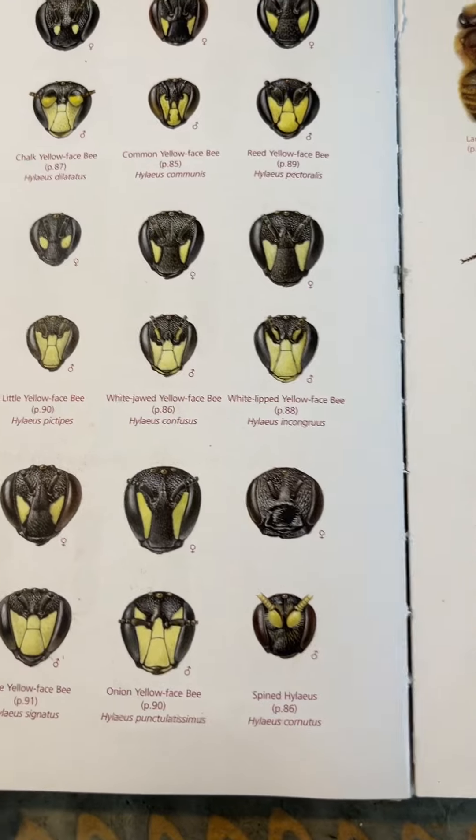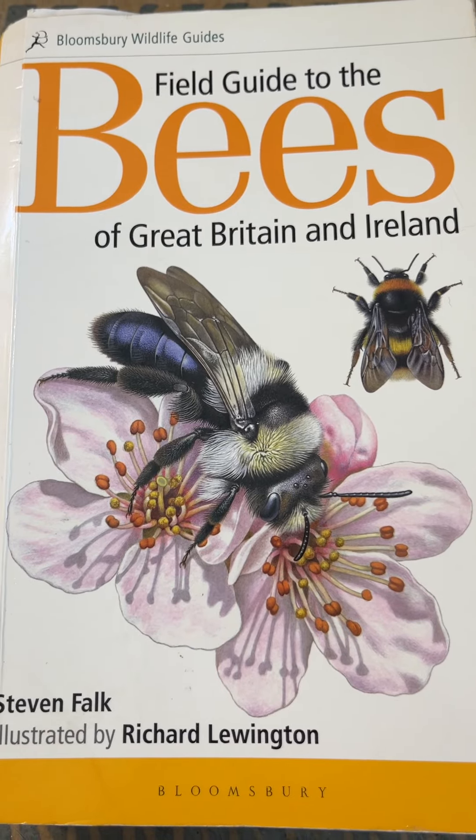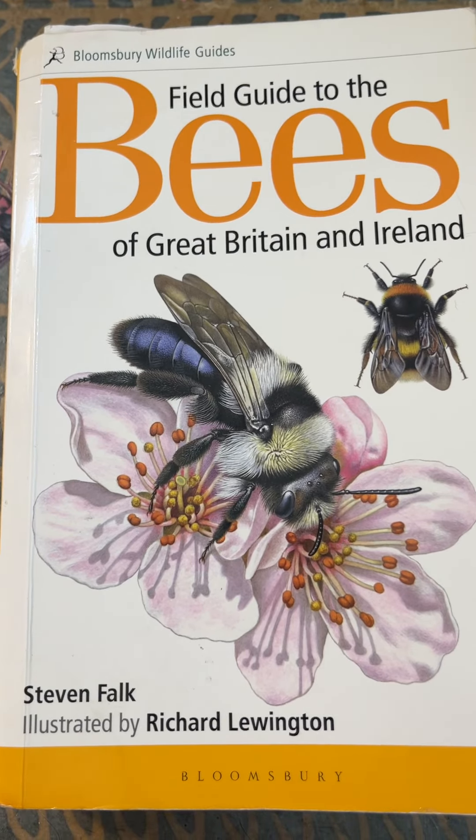High layers — the tiniest, tiniest of bees. Tiny yellow-faced bees. Amazing. Field Guide to the Bees of Great Britain and Ireland. Just perfect.